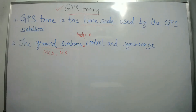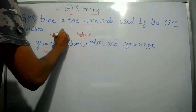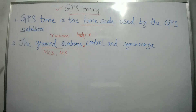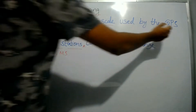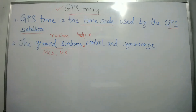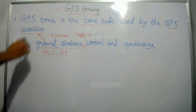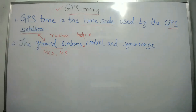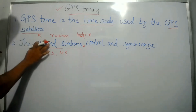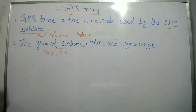These ground stations have receivers which follow a different time, and the GPS satellites use atomic standard. So, to synchronize the receiver and the satellite, the ground station controls and synchronizes the time.